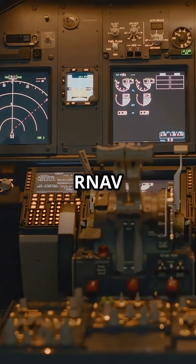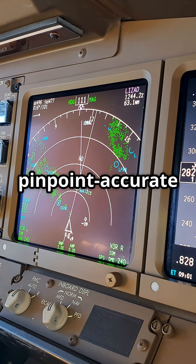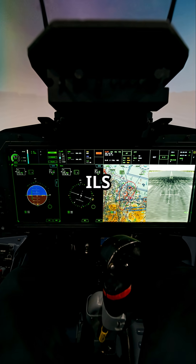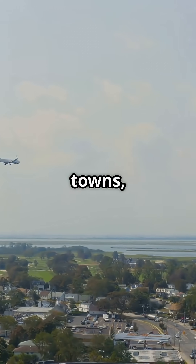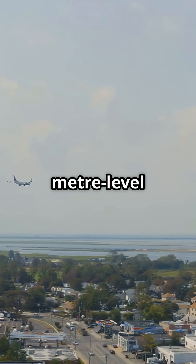Using RNP and RNAV satellite navigation, modern airliners can follow pinpoint-accurate curves rather than old straight-line ILS approaches. These routes can snake around towns, rivers, or wildlife areas with metre-level accuracy.